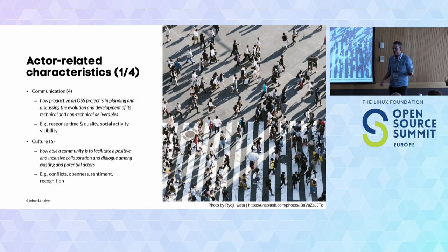I'm not going to describe 107 characteristics, but to give you a feel for it — one of the themes is communication: how productive is an open source project in planning and discussing its evolution across different mediums. We looked at response time — how quick are maintainers and the community in responding to questions, whether over a pull request, an issue, or chat. Also the quality of responses, social activity, and visibility on Twitter and other platforms. One study highlighted how being active on Twitter can have a slightly positive effect on growing your contributor base.